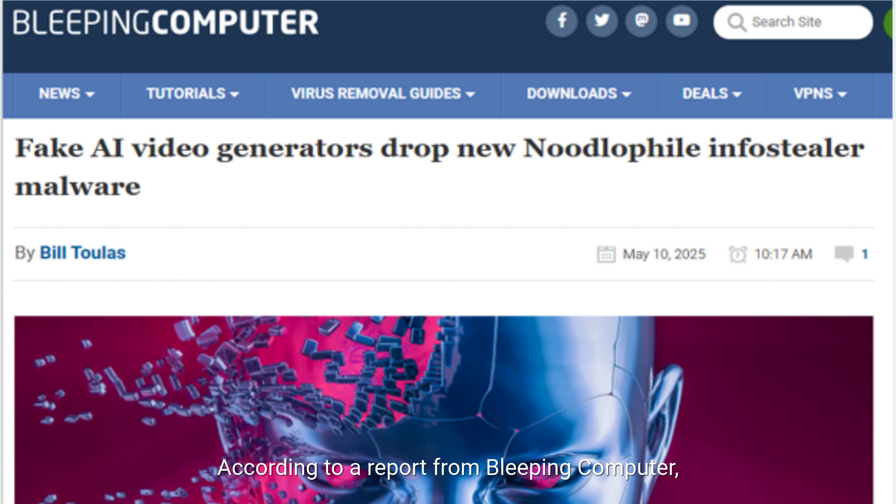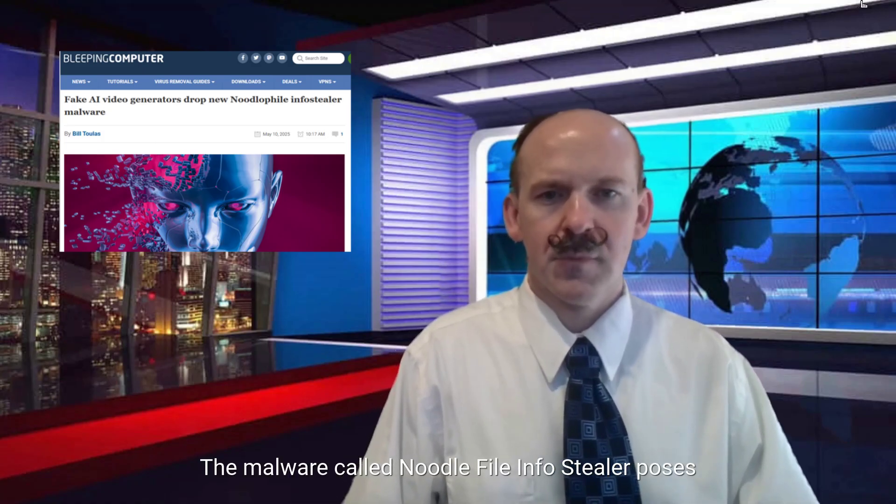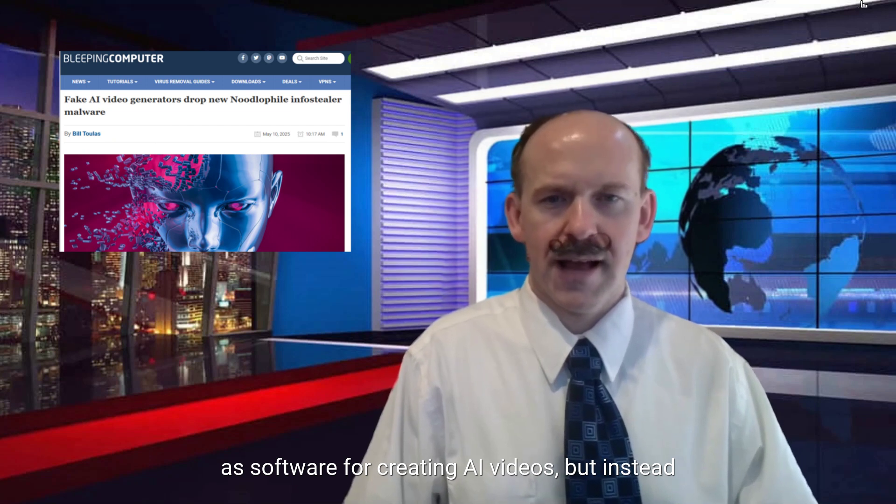According to a report from Bleeping Computer, attackers are leveraging the rise of AI video generators to deliver malware disguised as legitimate AI tools. The malware, called Noodle File Info Stealer, poses as software for creating AI videos, but instead steals your data, including login credentials, banking information, and sensitive files.